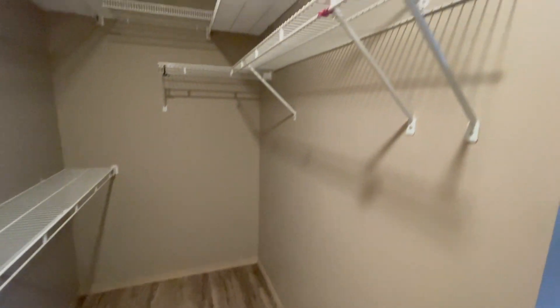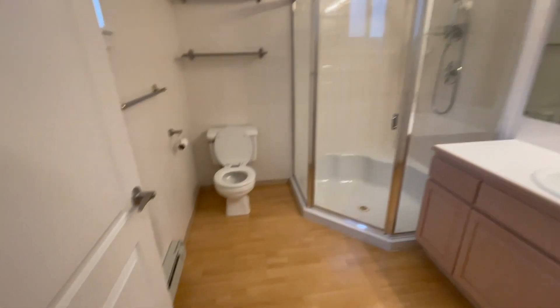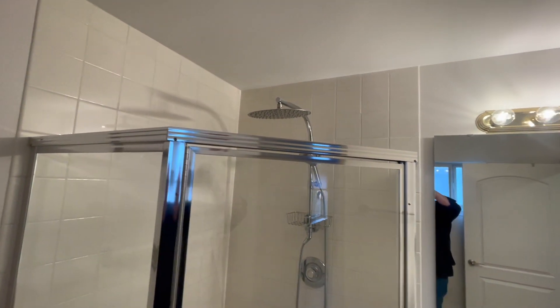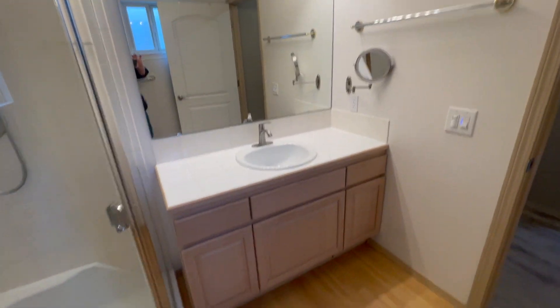The bathroom is through the walk-in closets. Very nice rain shower head. Sink cabinets are very nice.